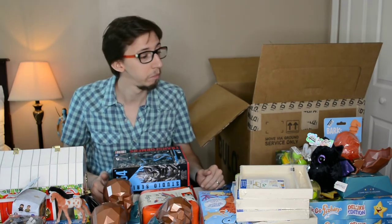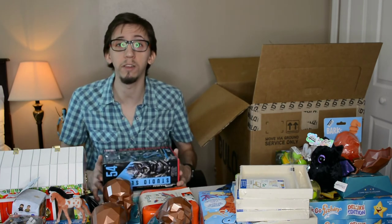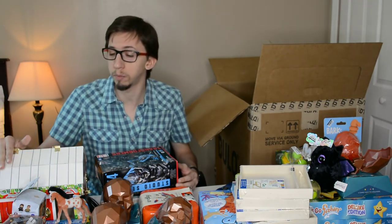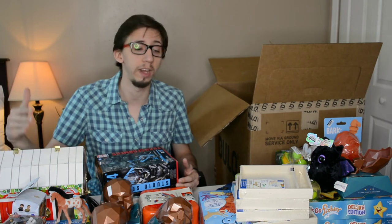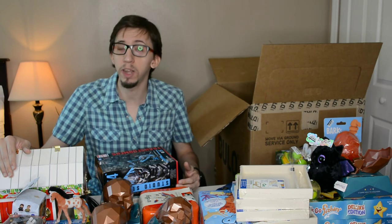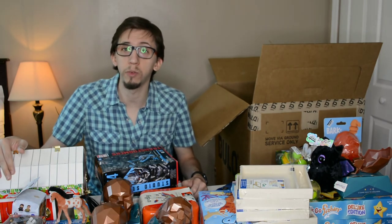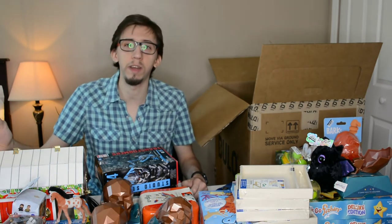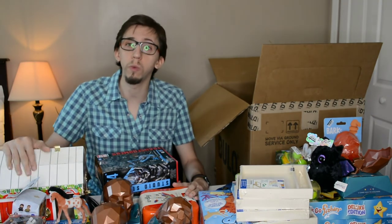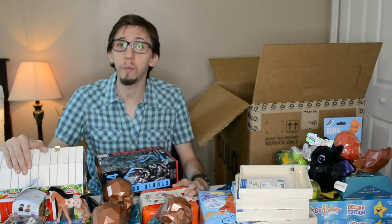Overall this is probably the best liquidation box I've bought so far. Just those few key items already paid for the whole box and everything else is profit. I'm going to research prices for every item, check everything is working and complete, and then start listing. I really recommend checking out Bulk.com — they have toys, shoes, clothes, and more. See you in the next one!